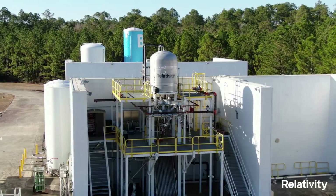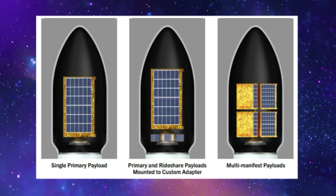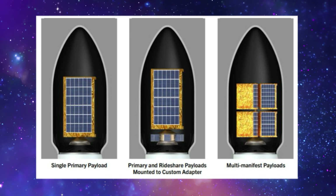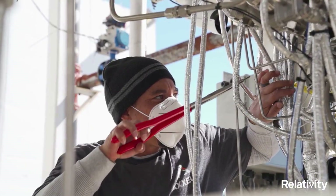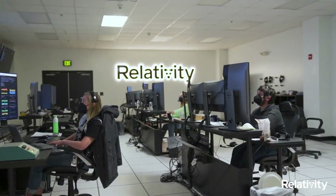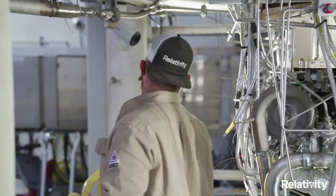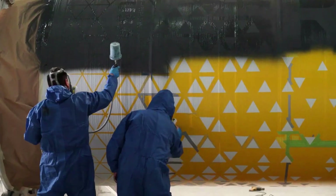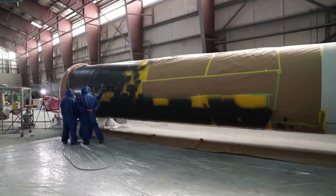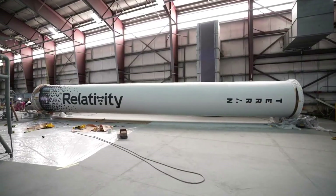This will make it possible to shrink vehicle build and integration timelines down to just 60 days. The payload fairing leads its class in volume at 3 meters in diameter by 6.8 meters, with a 986 mm standard payload interface. Terran-1's fairing volume accommodates a variety of payload designs and configurations, including dedicated launch for single payloads and constellations, as well as multi-manifest and ride-share configurations. Terran-1 is designed for a mission duration of up to 2.5 hours as a standard service.